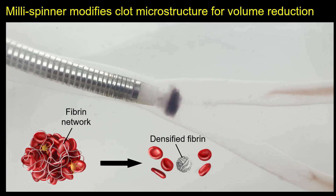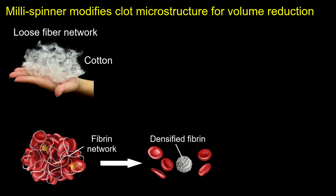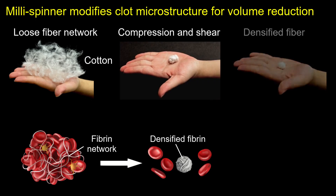As a result, the red clot shrinks significantly, leaving a white fibrin core that is less than 5% of its original volume. To illustrate this mechanism, imagine the clot's fibrin network as a loose cotton fiber mesh. When rubbed between the palms, compression and shear forces compact the fibers into a much smaller, denser core.